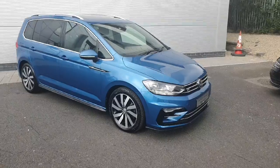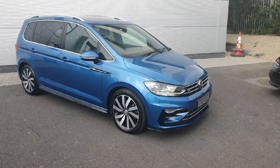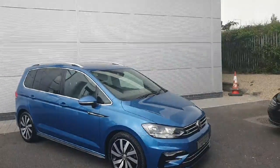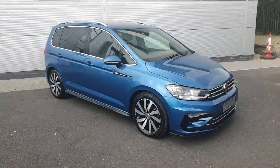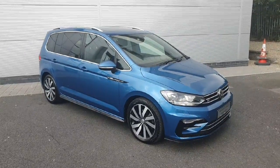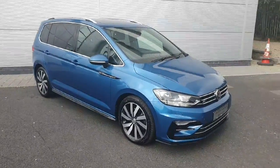This Touran Highline is coming in at a nice €30,900. It includes a two-year warranty and a three-year service plan. If you'd like to make an appointment or talk to one of the sales team, please call 01-850-3900, or take the fifth exit off the M50. Thanks very much guys.